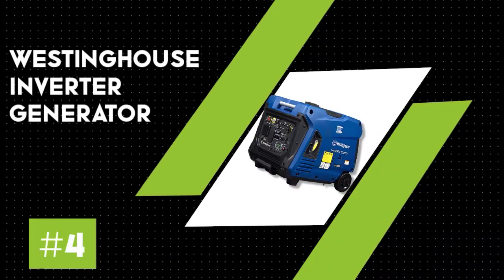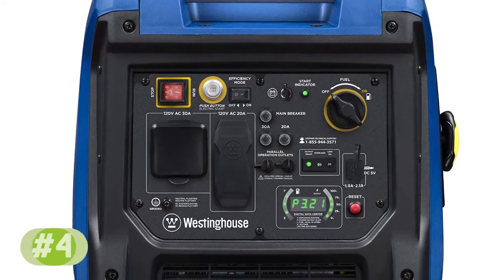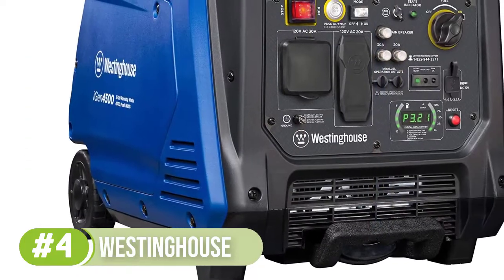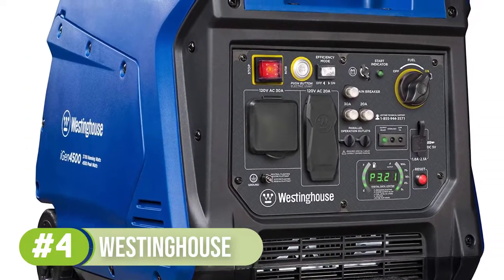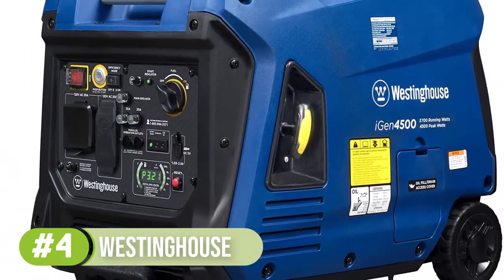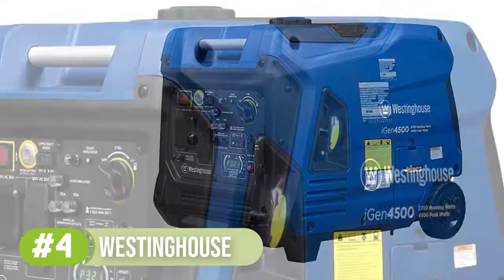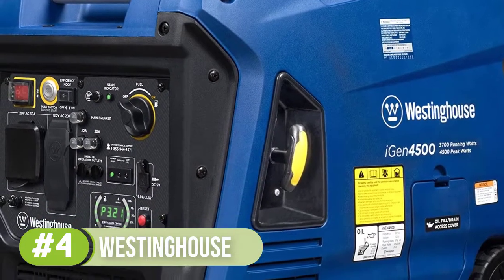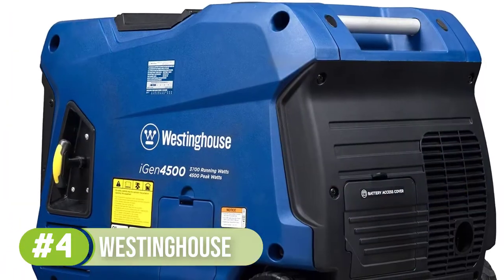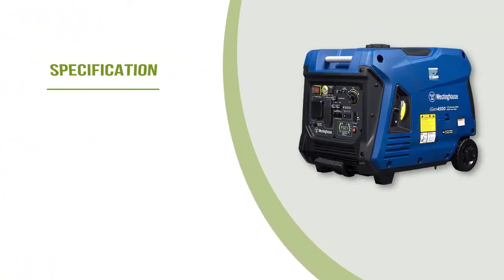Number 4: the Westinghouse Portable Inverter Generator. For a powerful choice that runs quietly and is built for portability, you may want to consider the Westinghouse Portable Inverter Generator, able to run most of your appliances with clean, stable power. You won't have to worry about noise, since the Westinghouse is among the quietest generators on this list. Perhaps the most convenient feature is its lightweight construction at 33 pounds, with an included suitcase-style handle for easy transport. The Westinghouse also gives you the option to amplify your power output with parallel capability, though the parallel cord is sold separately.